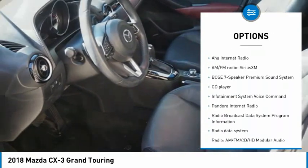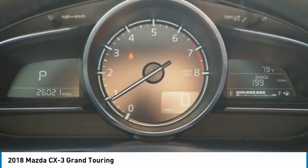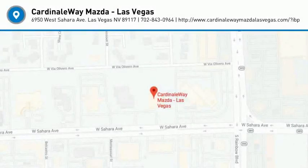Fog lights, power moonroof, front wheel independent suspension, four-wheel disc brakes, rain sensing wipers. Your new ride is just a phone call away.